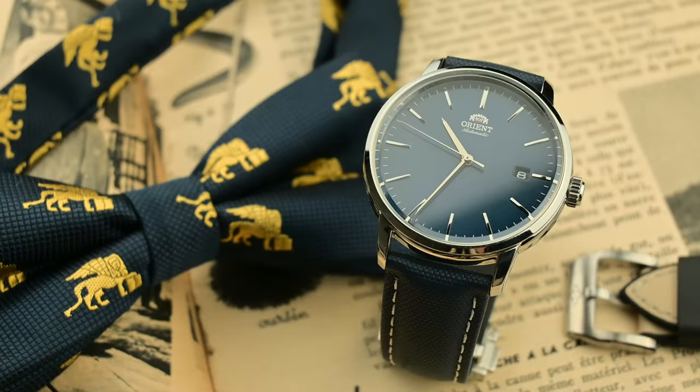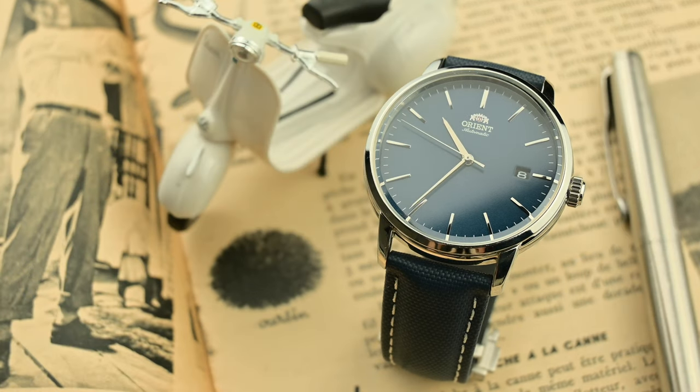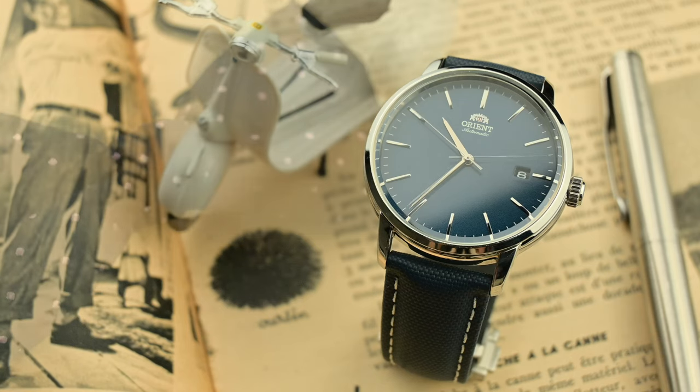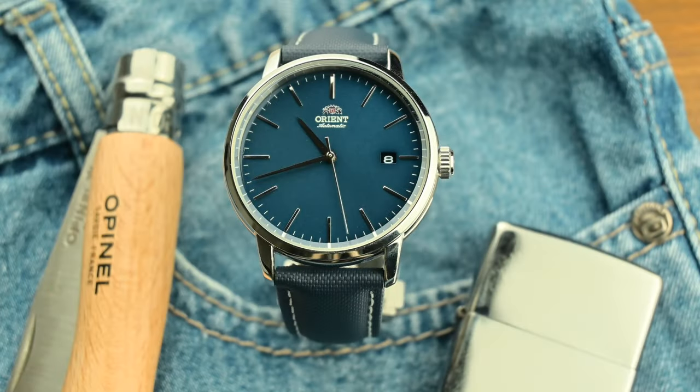Such accuracy translates into a finely tuned instrument you can depend on day in and day out. Whether you're catching a train, making it to a meeting, or simply keeping track of your daily schedule, knowing your watch is incredibly precise gives you one less thing to worry about. But enough with the technical stuff — let's talk about the appearance of this watch.